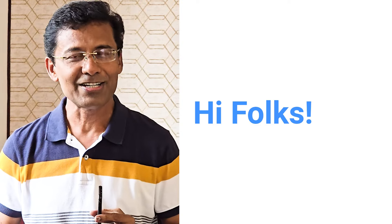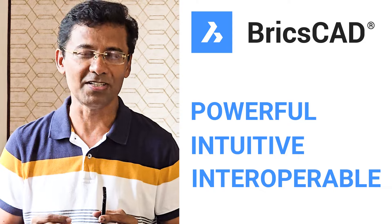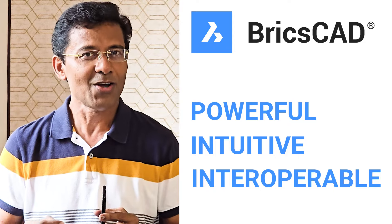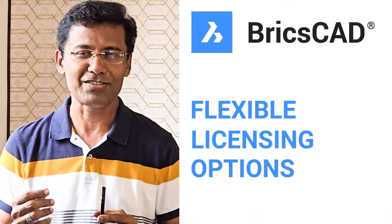Hi folks, welcome back to SabirCAD. As you know, BricsCAD is a powerful, intuitive, interoperable CAD and modeling tool for designers, innovators, and engineers with flexible licensing options.